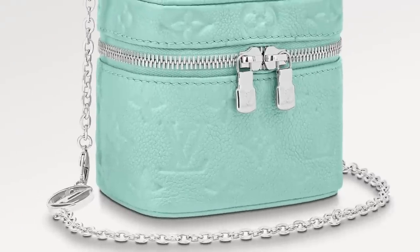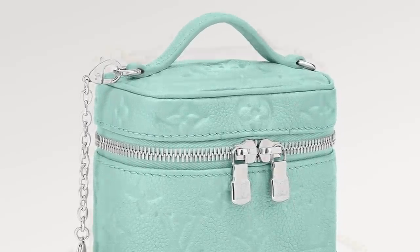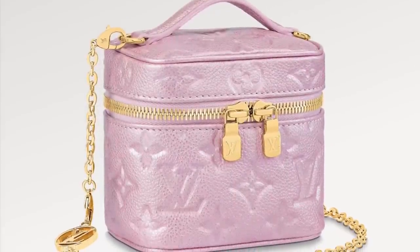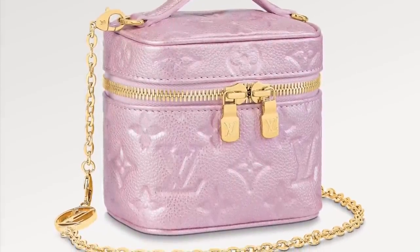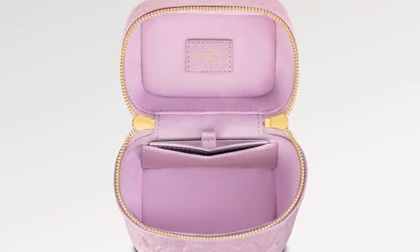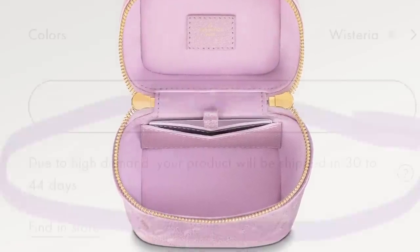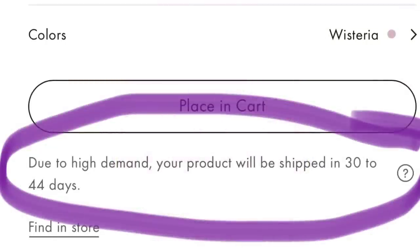Then we've got more mint. This is from Louis Vuitton — the micro vanity. I don't know if the vanity bags are still going hot or what. But this is the Empreinte leather in the pearly finish, going for $1,900. I don't hear anyone talking about this, and I just wonder if the micro bags are just kind of fizzling out. However, as you can see here on the wisteria color, it says due to high demand your product will be shipped in 30 days or 44 days.